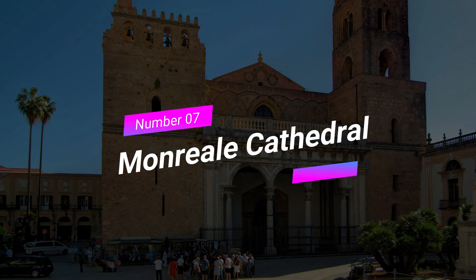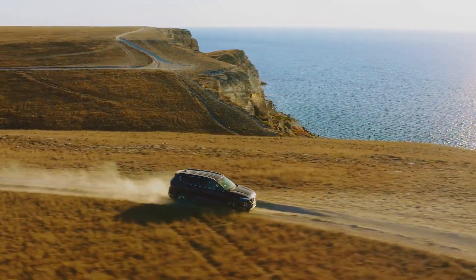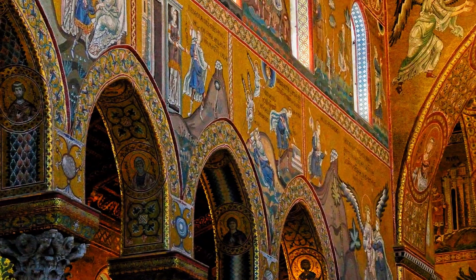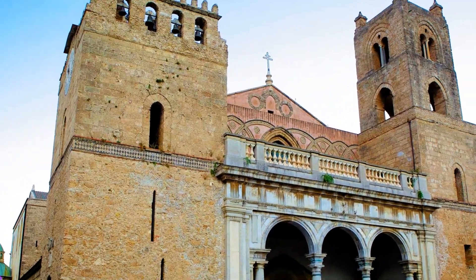Number 7: Monreale Cathedral. Just a short drive from Palermo, we have the magnificent Monreale Cathedral. Prepare to be mesmerized by its breathtaking mosaics that cover the entire interior. Admire the skill and artistry that went into creating these intricate masterpieces, and take in the panoramic views of Palermo from the cathedral's terrace.